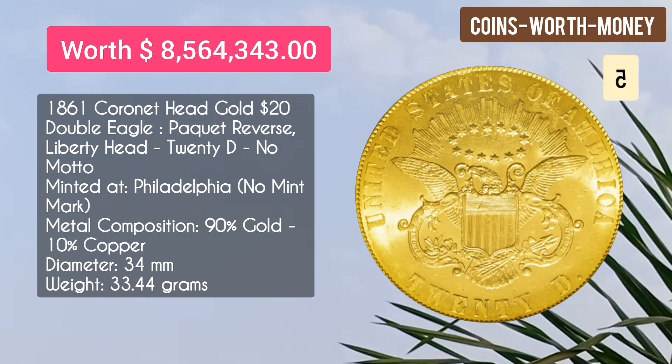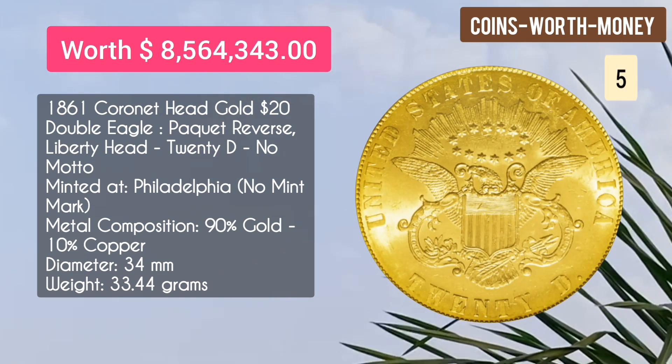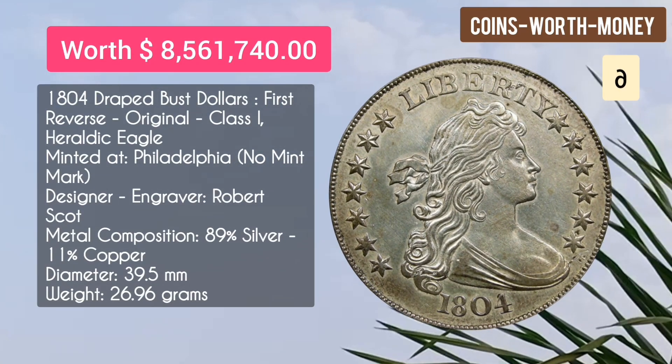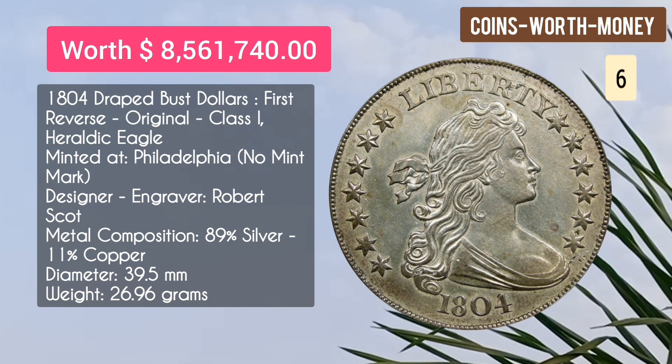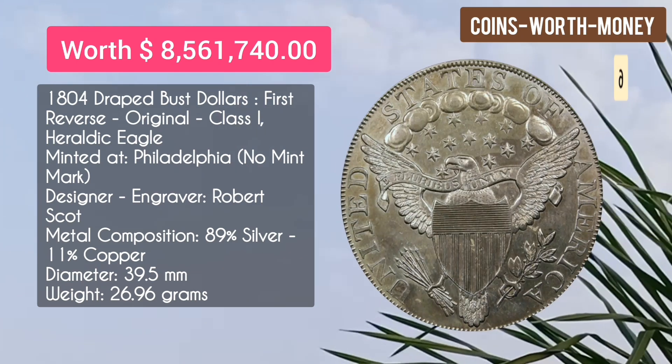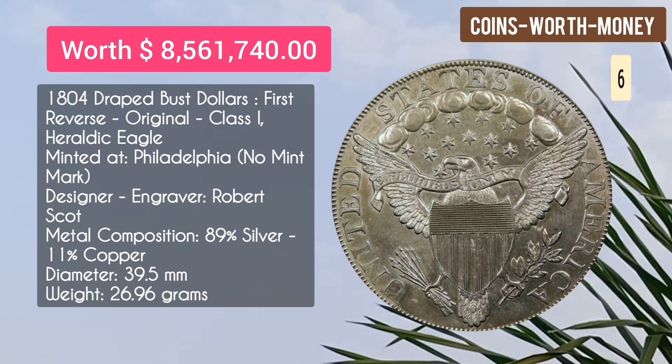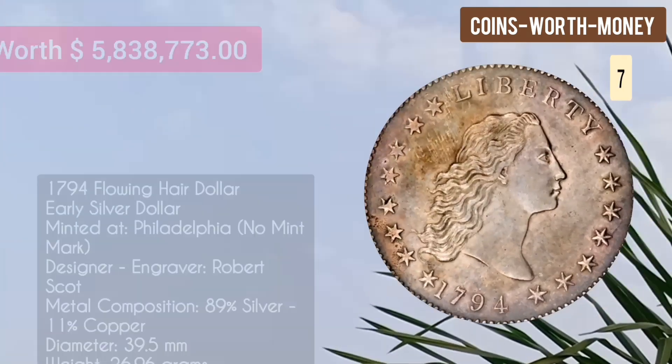Number five: the 1861 Coronet Head Gold $20 Double Eagle, Paquet Reverse, Liberty Head $20, no motto, minted at Philadelphia with no mint mark — $8.5 million dollars. Number six: the 1804 Draped Bust Dollar, first reverse, original Class One, heraldic eagle, minted at Philadelphia with no mint mark — worth $8.56 million dollars.